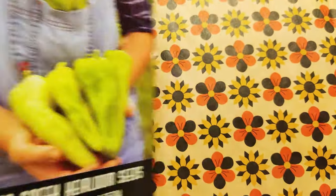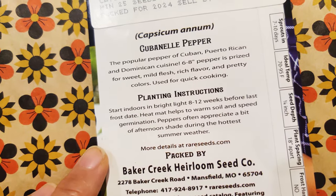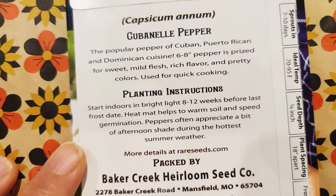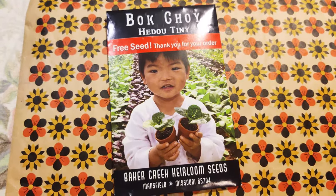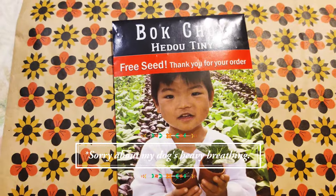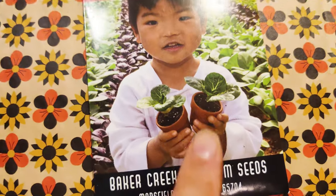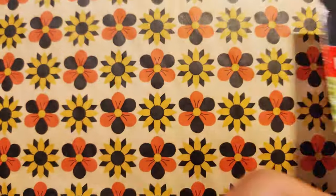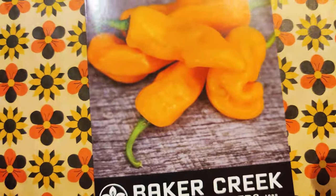And Cubanelle — it is from Cuba, Puerto Rico, and Dominican cuisine. Six to eight inch peppers, prized for sweet and mild flesh, rich flavor. So if you order a certain number of seeds, Baker Creek will give you some free seeds. So I have Hedu Tiny free seeds — they're little baby bok choys. So cute. I'm gonna have my kids grow that and enjoy eating it.